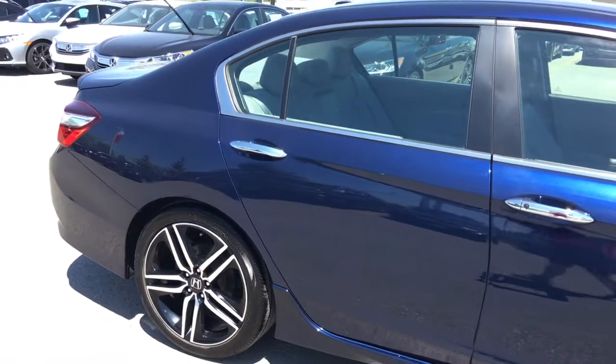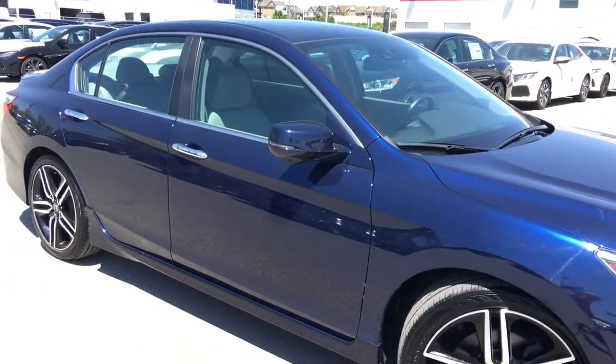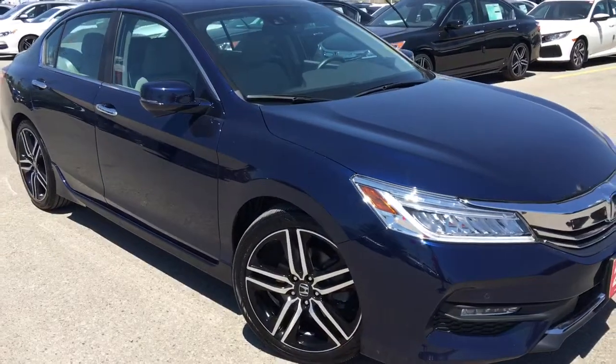That's about it for your quick peek at this beautiful 2016 Honda Accord sedan in the touring trim level in this gorgeous obsidian blue pearl finish, but there's still so much more to see.